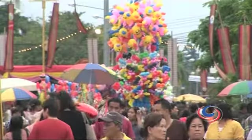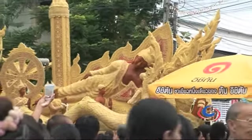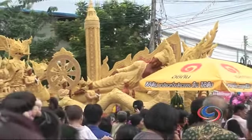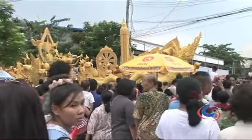Owing to elaborate processions of brilliantly lit candles, massive wax sculptures and remarkable traditional performances, Thailand's Candle Festival is one of the most eye-catching events in the kingdom.